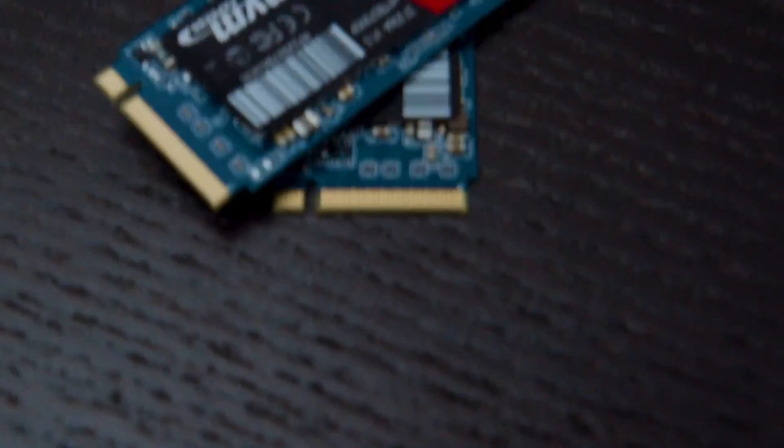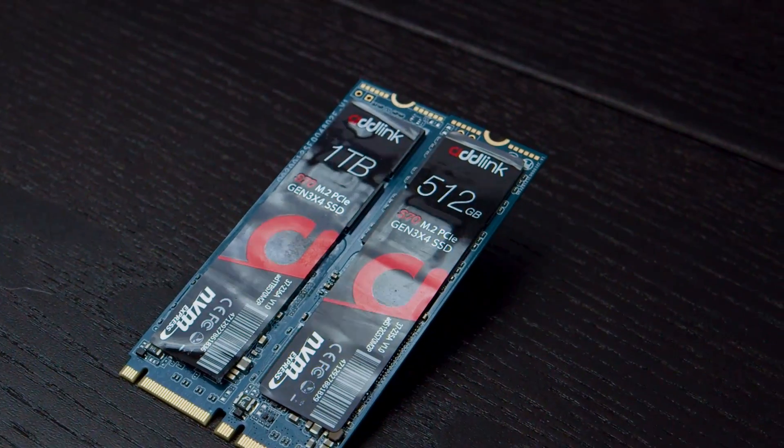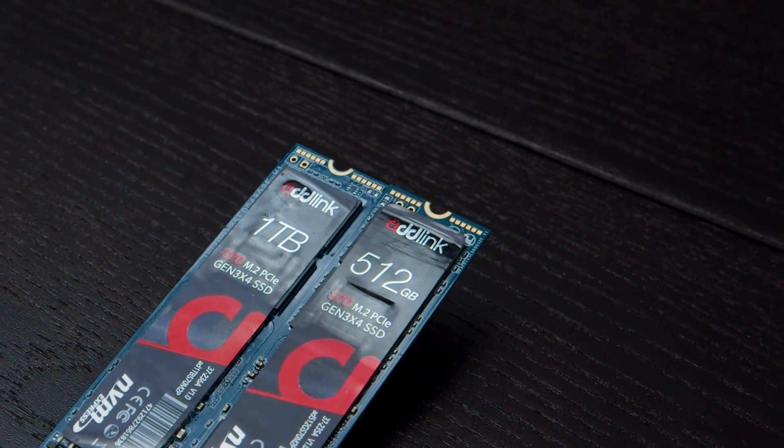They're both using a full PCIe 3.0x4 interface too, and that's important, especially for the cheaper half-terabyte drive. Our previous pick for budget SSD hero was the WD Blue SN500, which is an NVMe drive that was just in my pocket. It's got decent read-write performance with a bargain price too, but because of its limited cost, we could happily overlook the fact that it's only sporting a PCIe 3.0x2 interface.